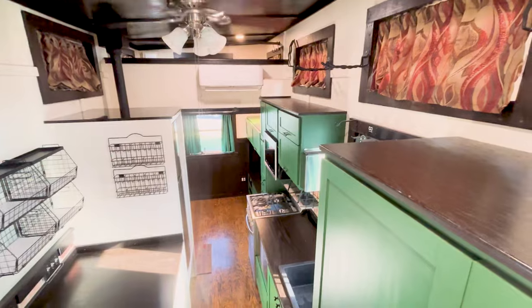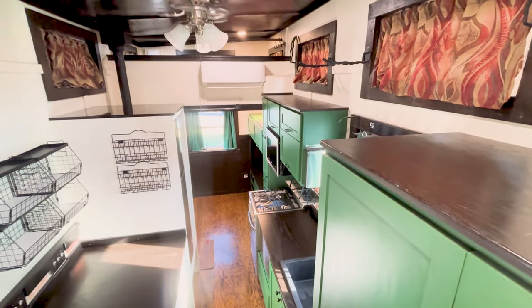Now I'll show you what the rest of the house looks like from the very tippy top. Thank you for joining us on our tour today. If you have any questions, please let us know.